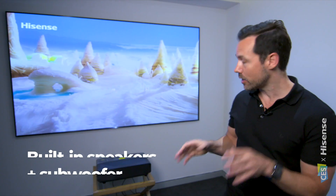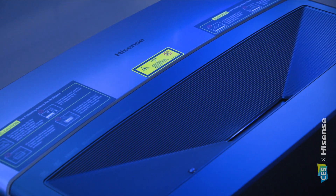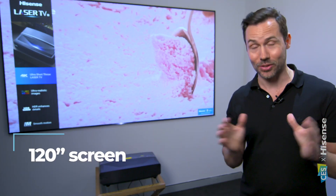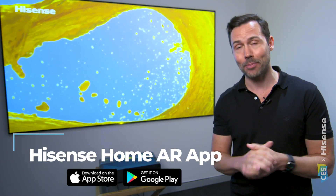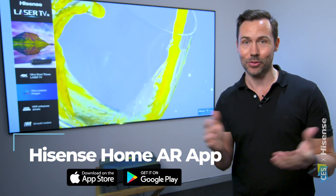Even on the outside, there are built-in speakers and a subwoofer, so it's just that all-in-one solution. In terms of screen sizes, we are seeing a huge, absolutely massive 120-inch screen this year. And if you want to visualize what this will look like in your space, you can use the HiSense Home AR app, and it will show you exactly what it's going to look like in your home theater or living room.